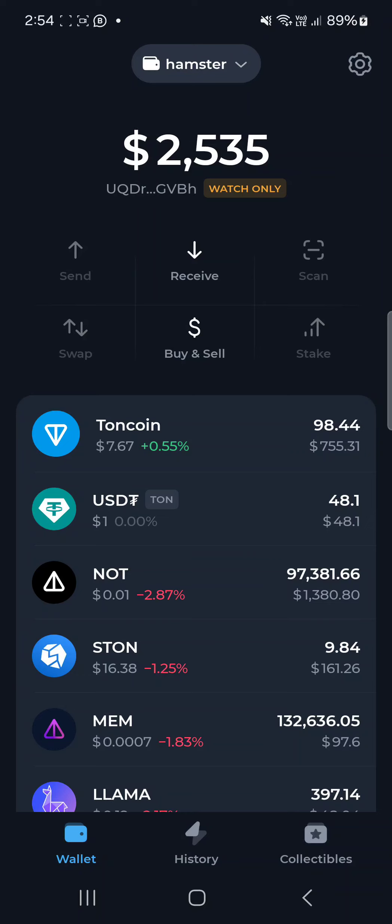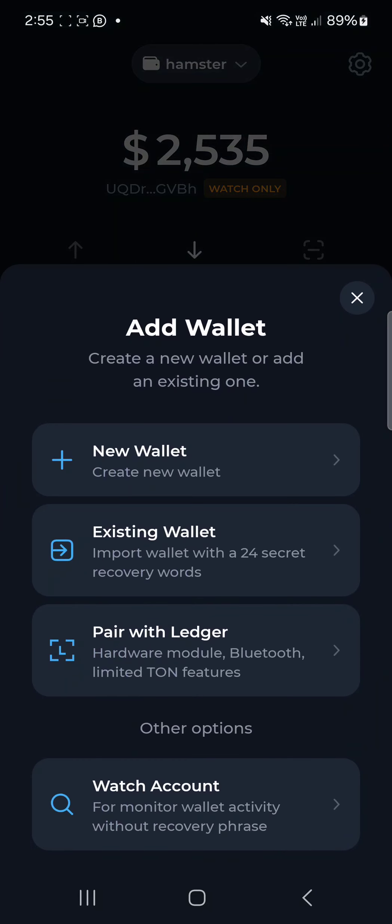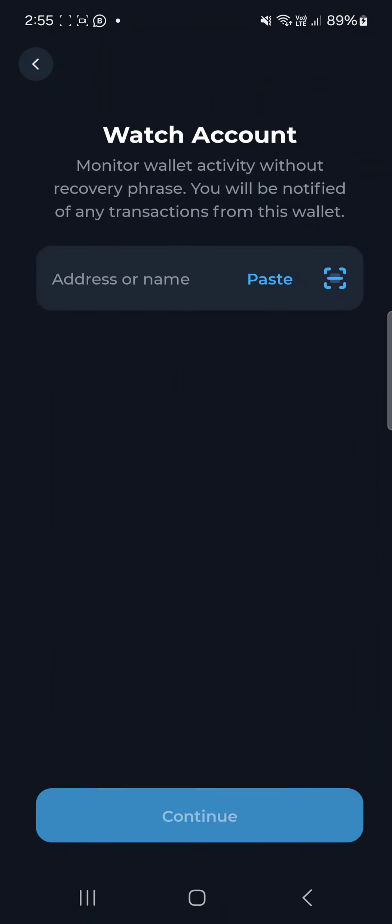It's just you watching somebody else's wallet, as you can see — a watch-only account. So let me show you how it works. You just have to click on where it says 'Hamster'. I've done mine already just to make this video for you guys. You can click on 'Add Wallet', and once you click on that you can click on 'Watch Only Account'.